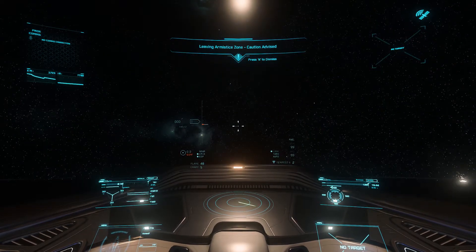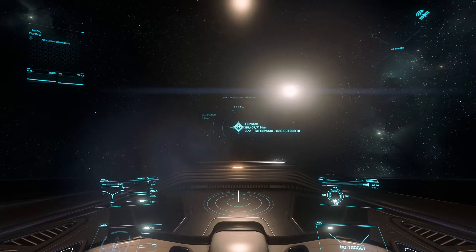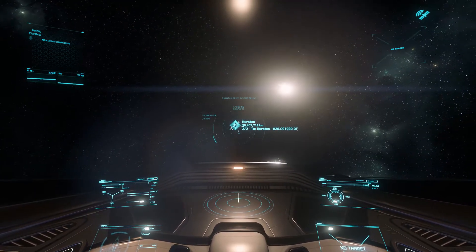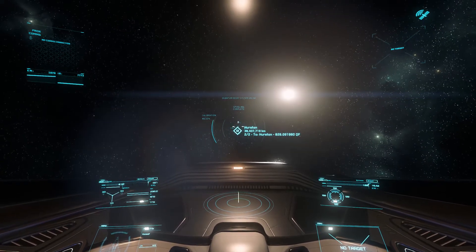I am headed to Loraville here today to pick up a new ship, and it will get me there. But if I was on Crusader, it certainly wouldn't do the trick.